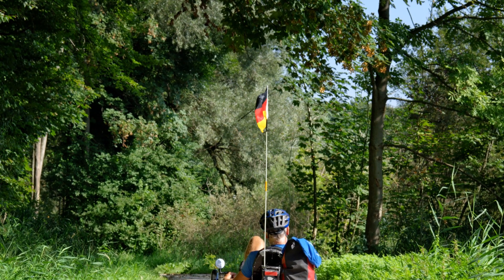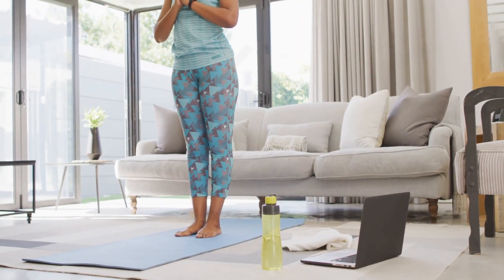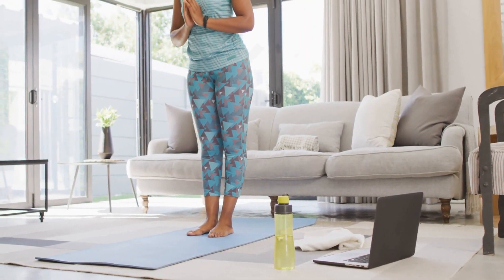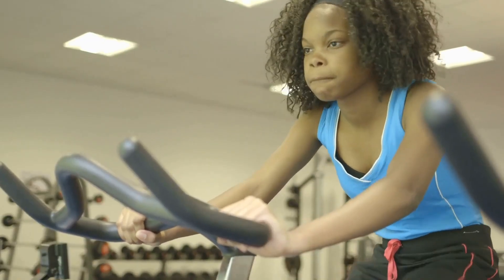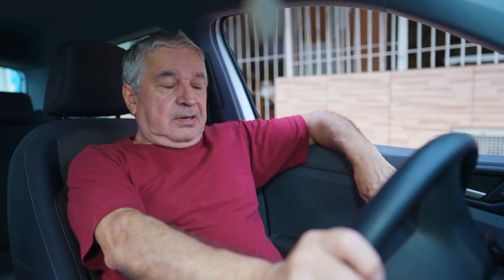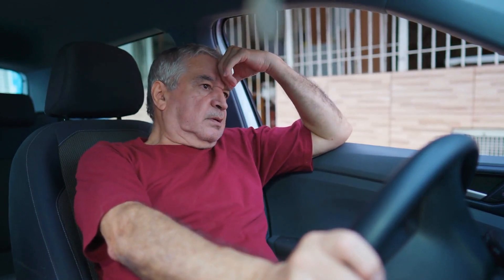For fitness newbies, the recumbent bike is a welcoming gateway. Its simplicity and the option to exercise from the comfort of home make it less daunting. Plus, its stability is a boon for those with balance concerns, reducing the fear of falls and making it a safer option for seniors and individuals with a larger body size.